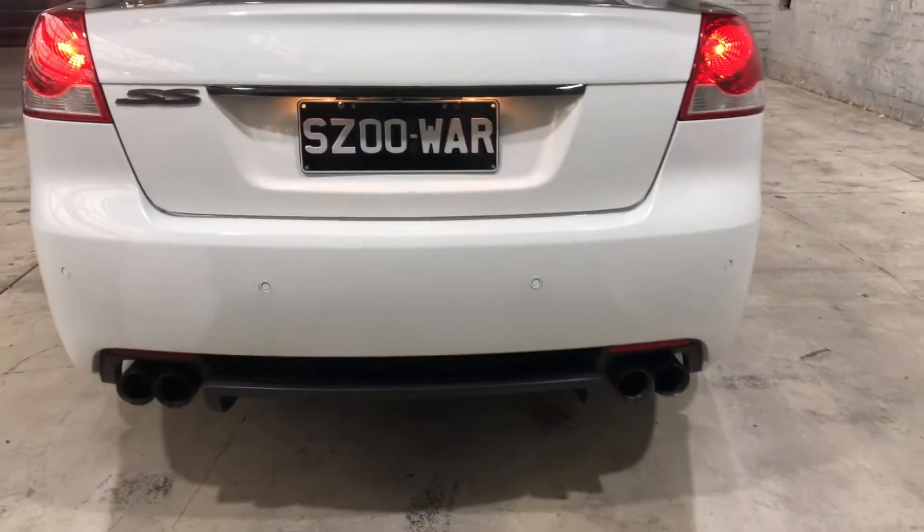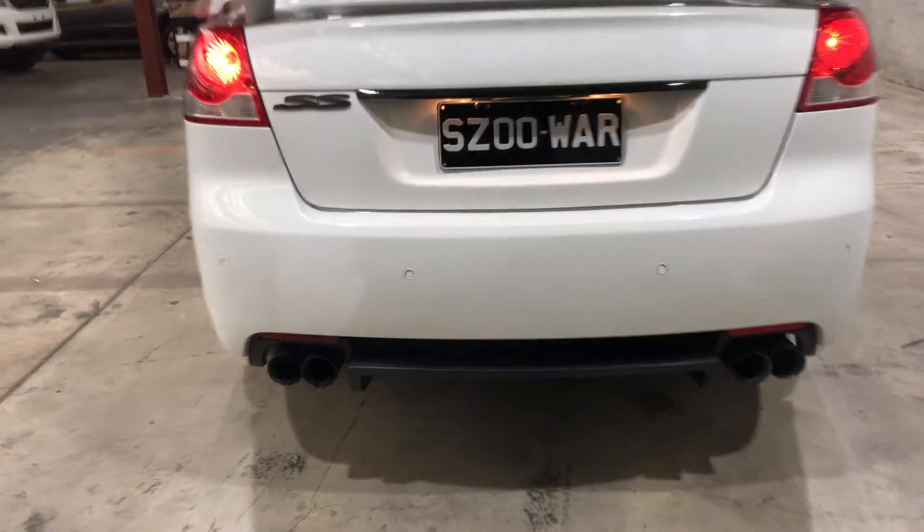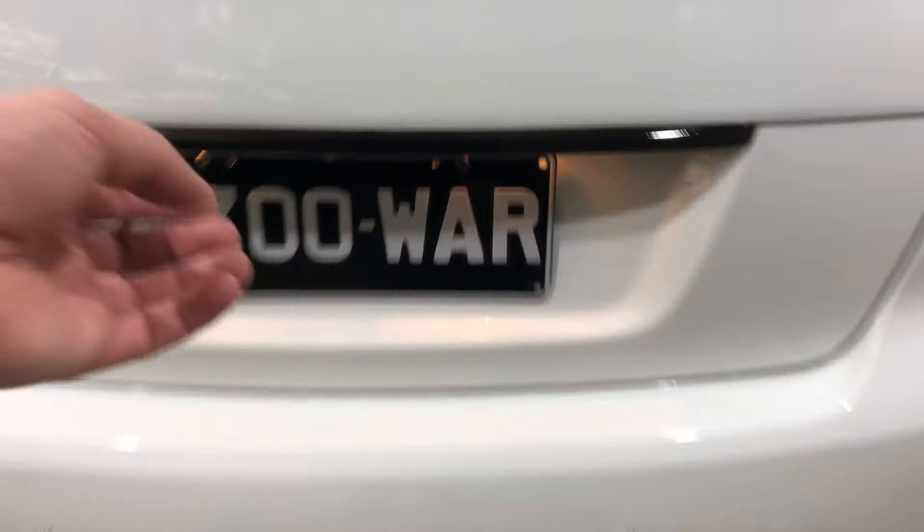The car does come with front and rear parking sensors, just to get into tight parking spaces more easily. As we jump inside the boot, being a full-size family sedan, there is plenty of boot space as well.